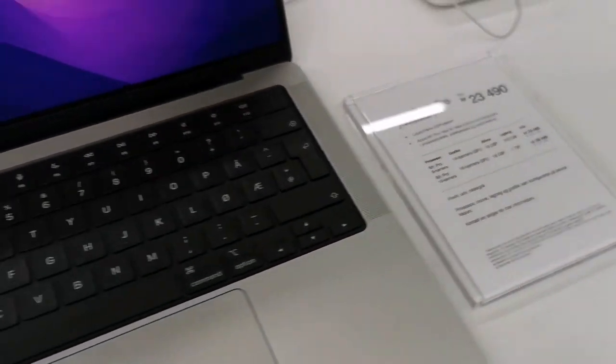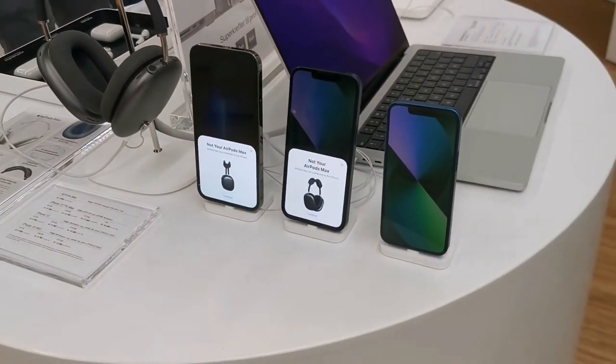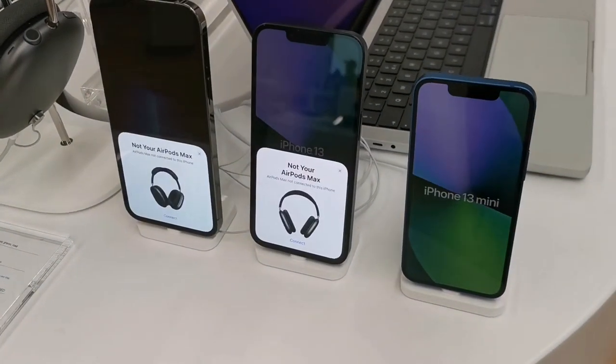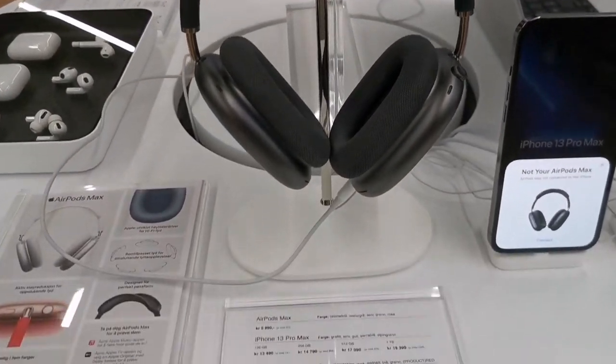Oh, this is the MacBook Pro. My current MacBook Pro is the old model — this is the new one. Hopefully I can buy this; my older one is not functioning well anymore. And this is the headphone — so cool!